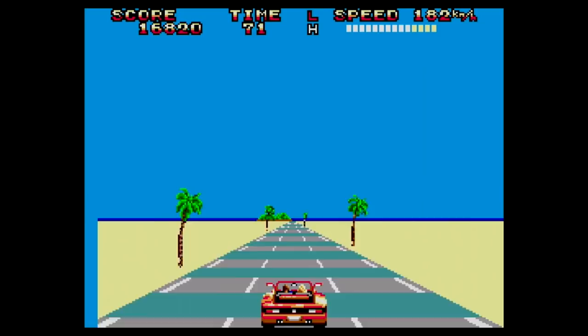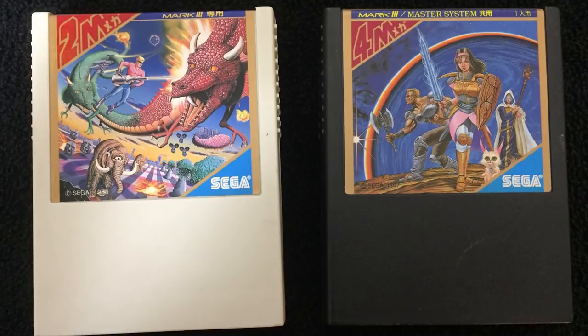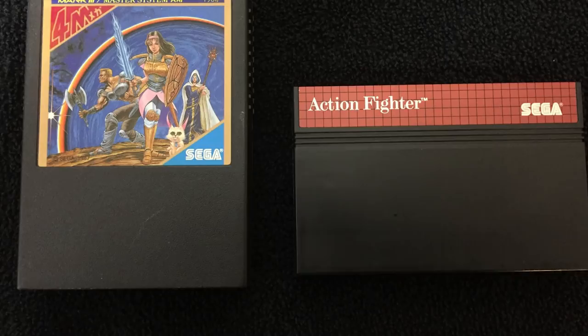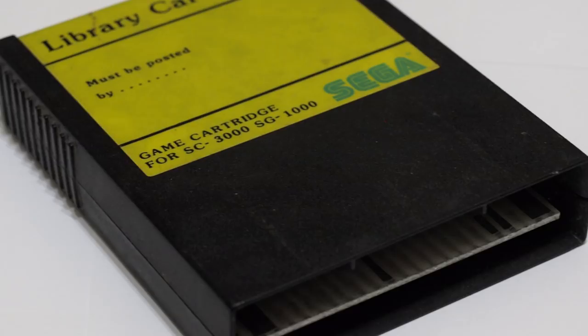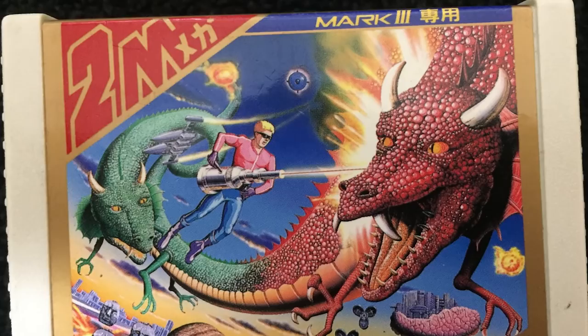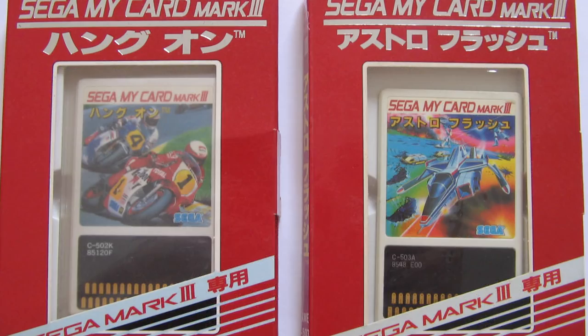The reason I called the Master System console number two and a half is because this is basically the same console, but it does have some pretty key differences. Take a look at these cartridges — they're totally different than the Master System cartridges from any other region, so they're not compatible with any Master System outside of Asia. The shape is the same as the SG-1000 cartridges, which is convenient because the Mark III is backwards compatible. There are black cartridges and white cartridges. The white ones were released before the Master System rebranding, as they only say Mark III on them, whereas the black ones say both Mark III and Master System.